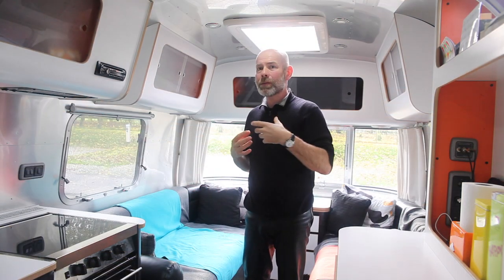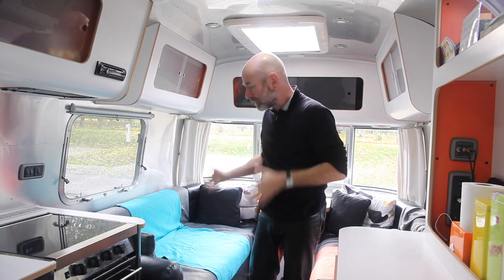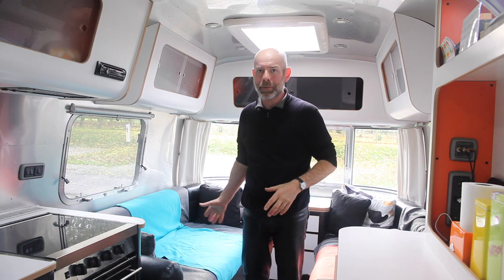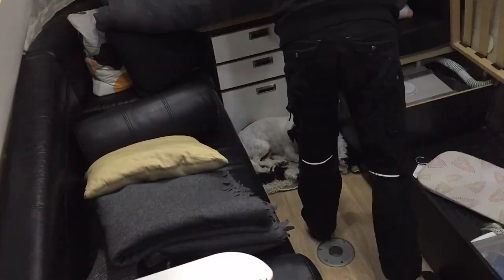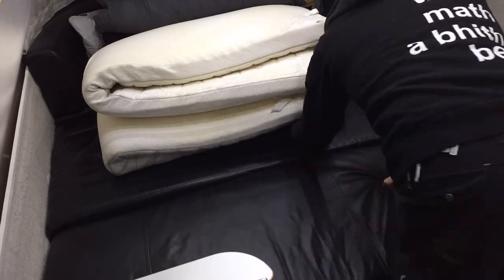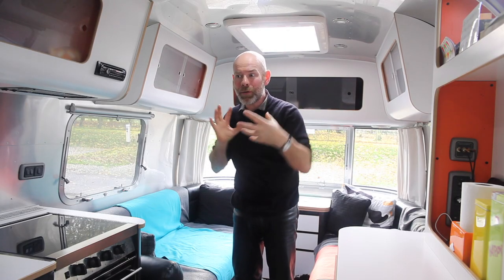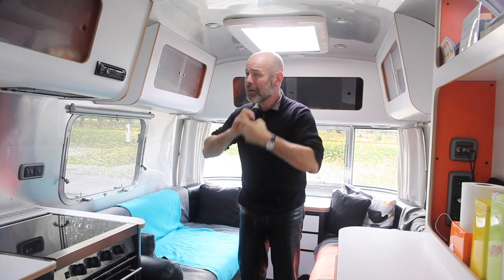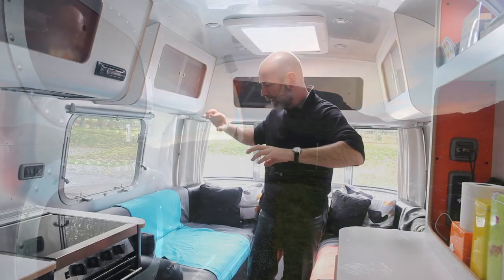Of course, the downside is you only have the one living zone, which might be an issue if one of you wants to sleep in. The second trade-off is that you need to make up your bed every night from the lounge — you can have two singles or a double. I make up the double every night. People ask if I get fed up with it — sometimes I do, but it's only an extra five minutes, and the advantage of the extra space and towability of a smaller caravan far outweighs that.